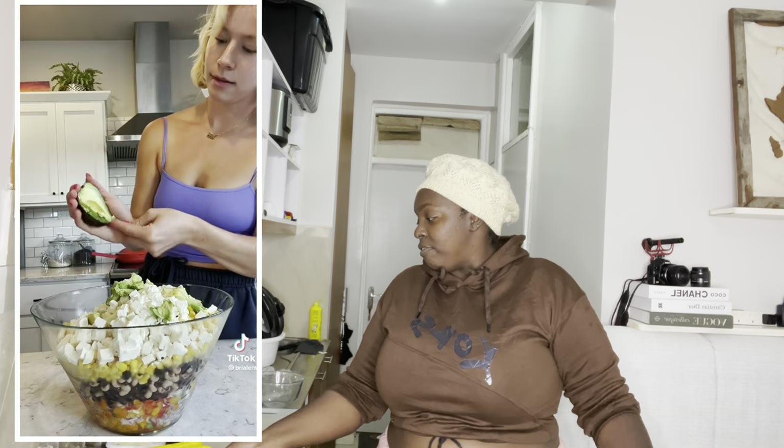Hi guys, in today's special cooking video we are trying TikTok recommended foods. It's going viral on TikTok — it's called cowboy caviar. This is the first time I'm hearing about cowboy caviar. Originally it's from Texas — I don't know, I might be wrong. If you haven't seen my shopping video, go to the last video after this one.